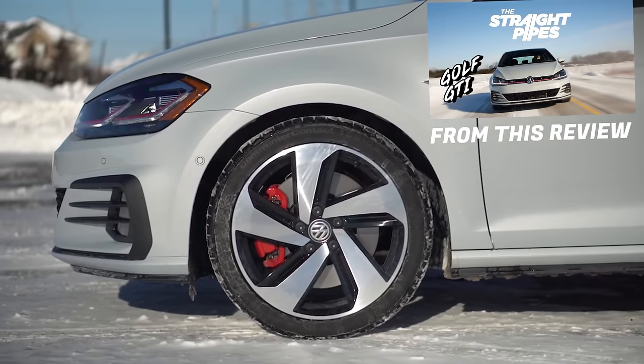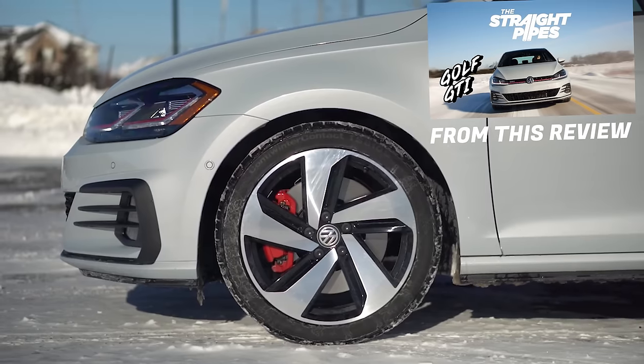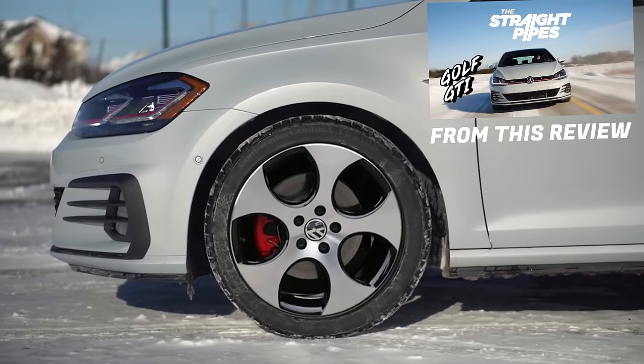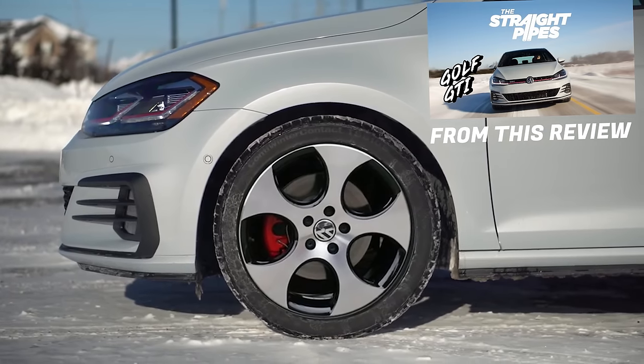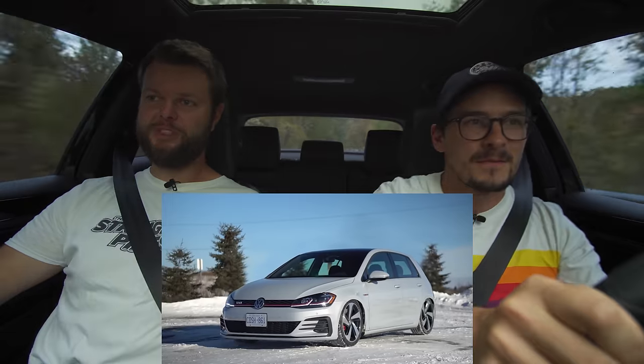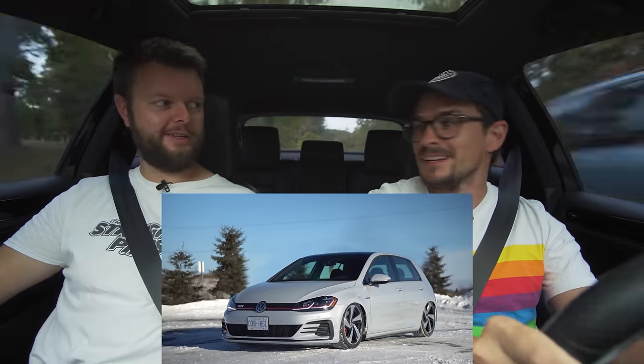These are the best wheels Volkswagen has ever put on this GTI, and I think I mentioned that like three years ago before I even had a dream of owning this. Do you like the wheels on the Autobahn? I love wheels on every single GTI — starting with the one with the circle cutouts. Those are kind of like phone dials from the Porsche days. Those were the best GTI wheels.